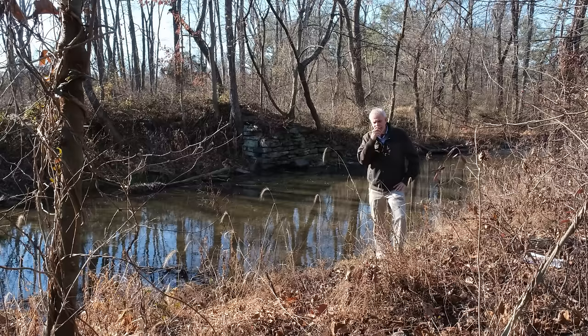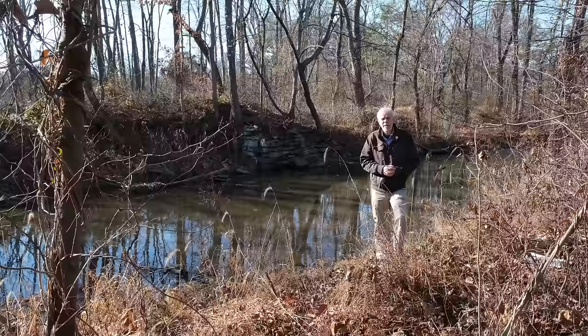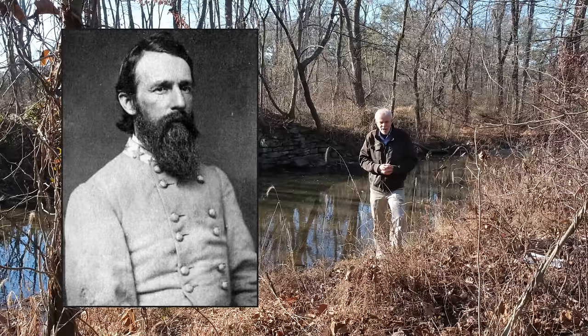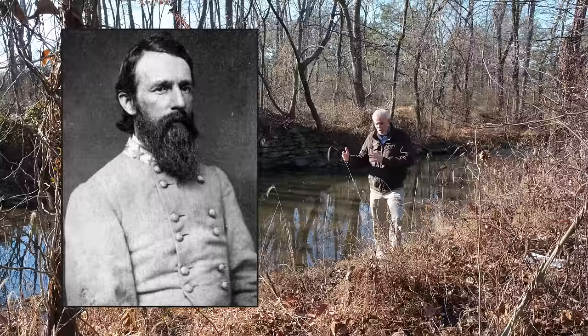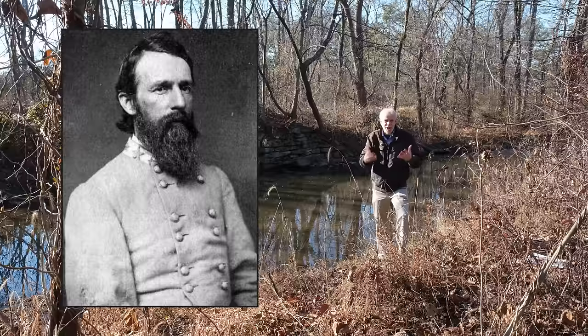One of the things we don't talk much about in Monuments Monday is places where there were supposedly monuments, but they never really existed. When I became a tour guide, there was plenty of talk about a marker that supposedly existed at one point on the other side of Willoughby's Run, to mark the site where James Archer was captured by members of the 2nd Wisconsin. I looked into it and came to the conclusion — there's a National Tribune article that references it, and it's mentioned in a book on the 2nd Wisconsin — that the monument was never actually placed. People talked about putting up a monument to mark the spot where General James Archer was captured, but never really did.